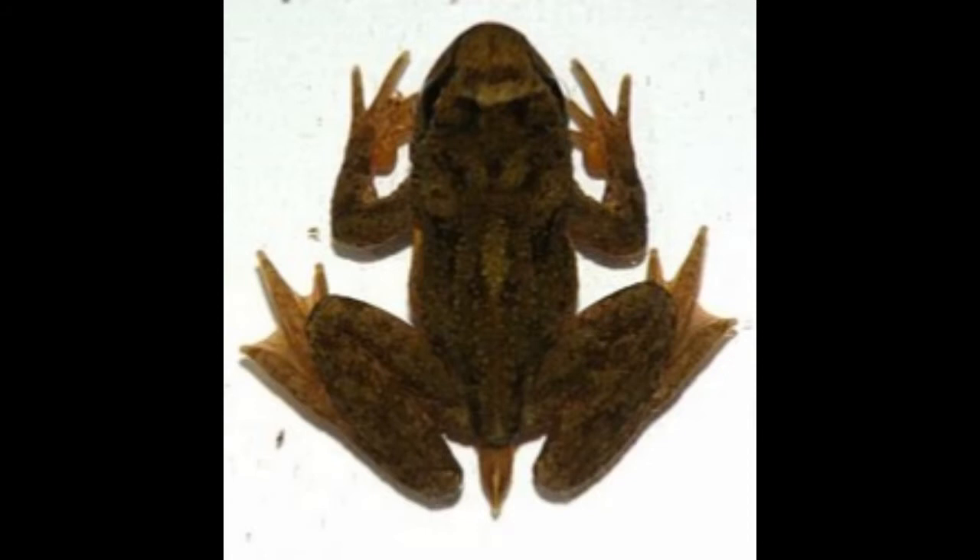Tailed frog sits patiently with mouth wide open and waits for prey. When the prey comes close enough, the frog will grab it in a blink of an eye without even moving the body.